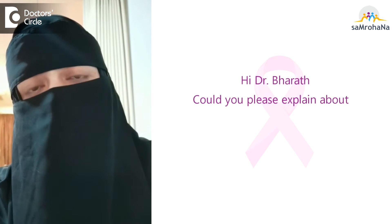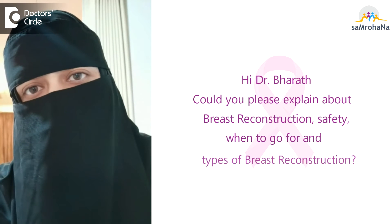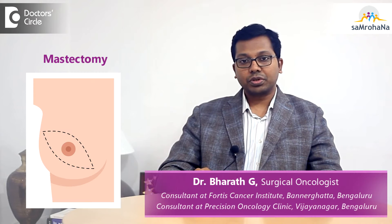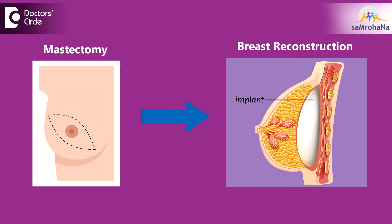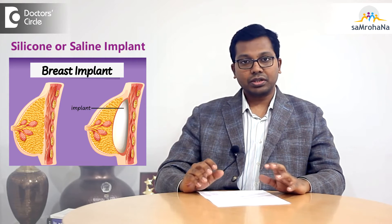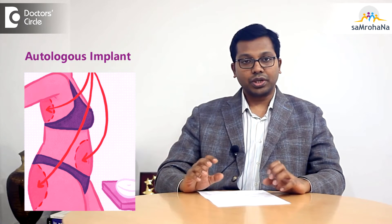Could you please explain about breast reconstruction — its safety, when to go for it, and the types available? Many patients who undergo mastectomy would want breast reconstruction. There are various techniques: we can either use an implant, wherein we put a foreign material like a silicone or saline implant under the breast to give cosmesis, or it can be autologous, wherein we use the patient's own body tissue.